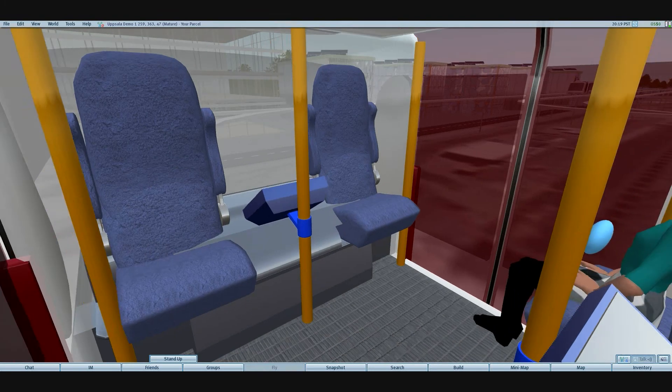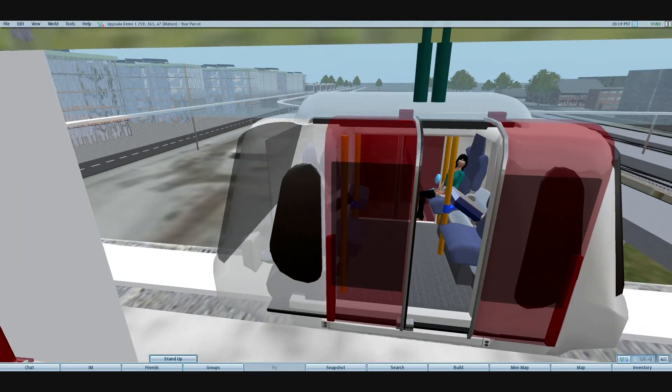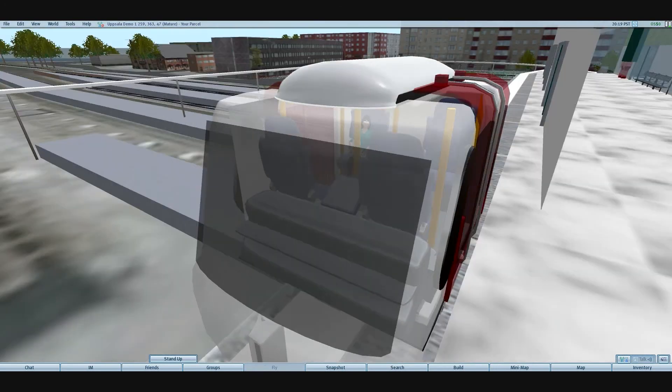Now we see the commuter boarding a podcar and departing to the destination of her choosing. This type of simulation can be modeled to include such requests as showing how the commuter flow would evolve during typical rush-hour crush.